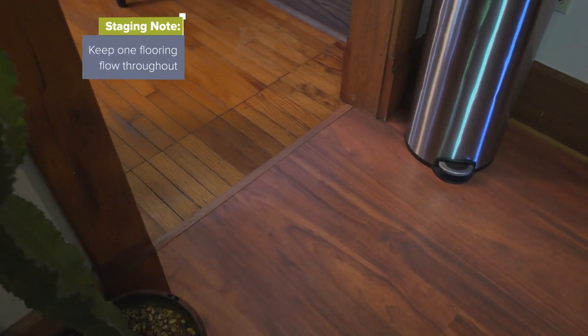There are beautiful hardwood floors everywhere else — we should just continue that same flow into this space. This is definitely something that would let down buyers.